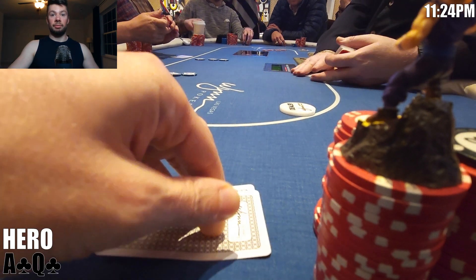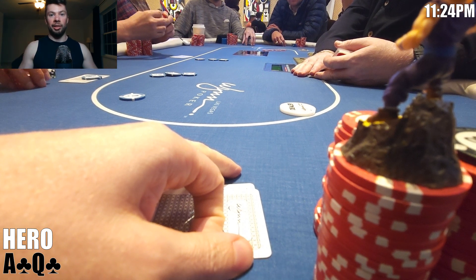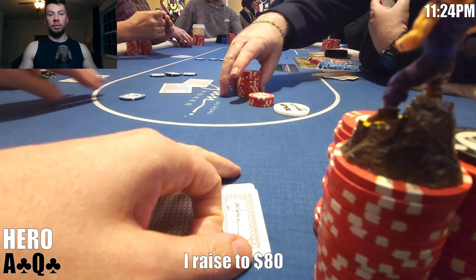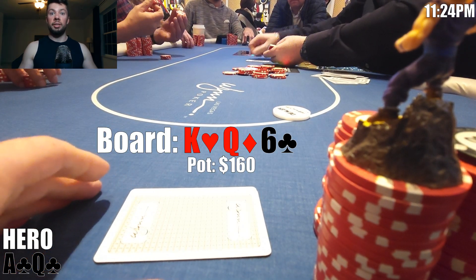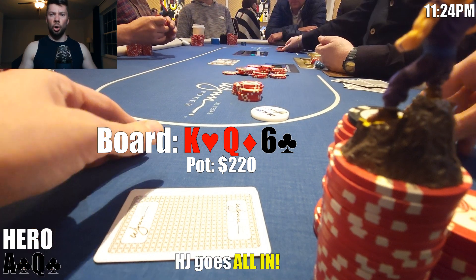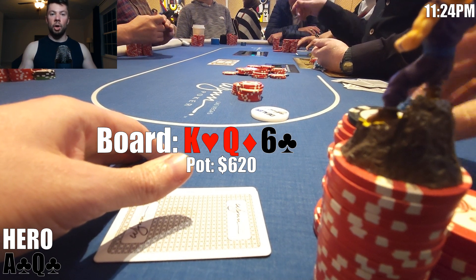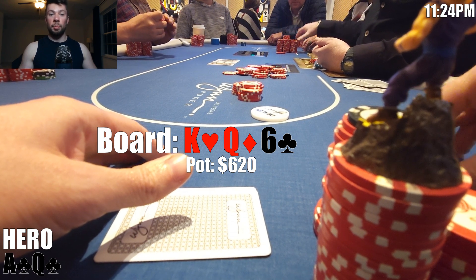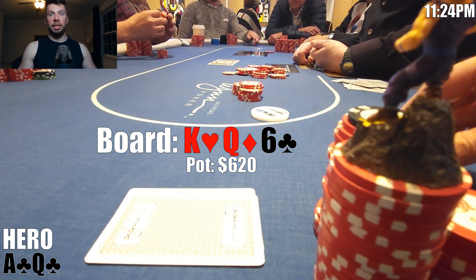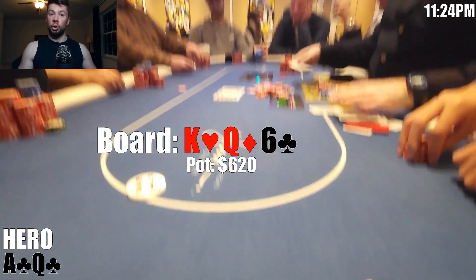In our next hand, we look down at ace-queen suited on the button. The hijack opens to $20. The hijack player is a woman we're going to be involved with a lot tonight — she was pleasant but a bit wild at times. I don't recall her name, so let's just call her Linda. We have a great hand and are in position, so I raise to $80. Linda calls and we're heads up to a flop of king-queen-six, rainbow. The hijack checks, I continue for $60. Linda then does something I did not expect and goes all in for about $400. My gut instinct is to fold — this is a massive overbet, exactly the sort of thing I'd do with a sneaky two pair or set. All we have is a bluff catcher, and it seems like a ridiculous size to be bluffing. After thinking it through, I make the disciplined fold. Leave a comment and tell me if you think that was the right play.